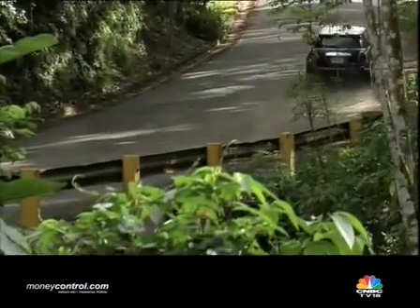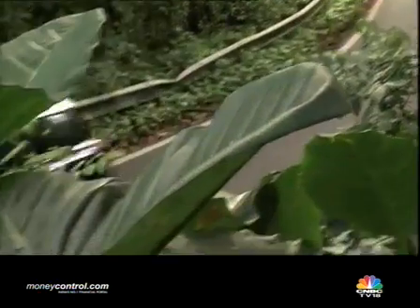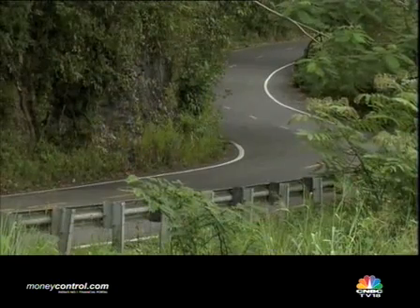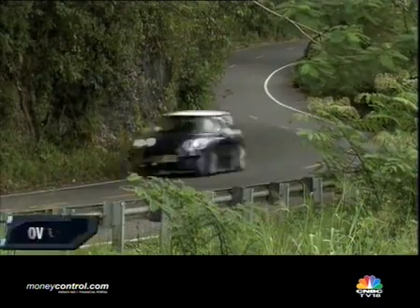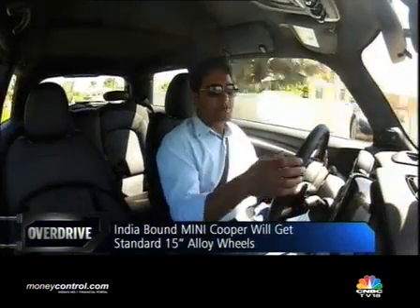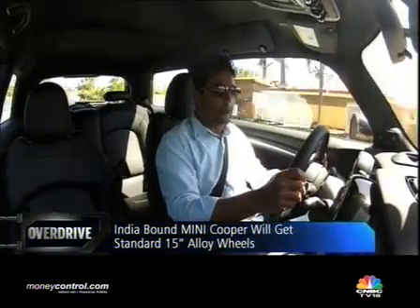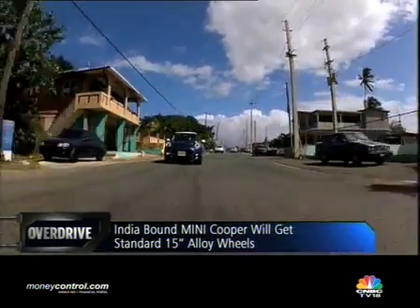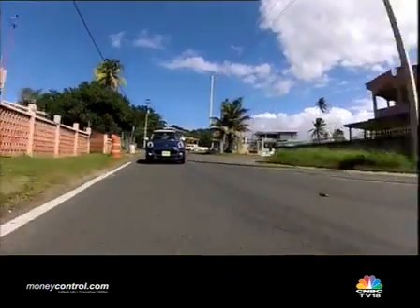The tires on the Mini Cooper I'm driving here in Puerto Rico are 17 inches in diameter. But the ones that will be offered when this car comes down to the Indian market will be 15 inches, which is effectively the same size as what you get right now. So the ride quality should definitely be a lot better with those tires. These are low-profile with a much different ride quality, but with the 15 inches it definitely gets better.